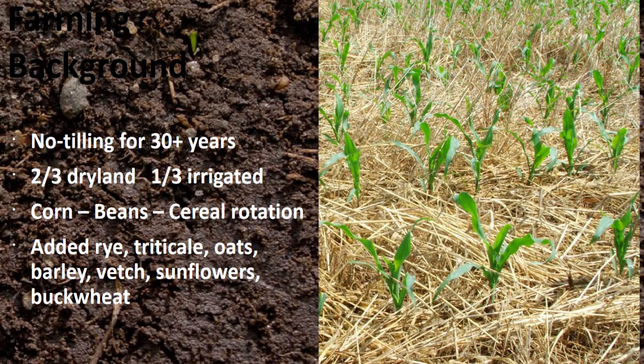When we plant our corn, I don't even want to be able to see where the planter went. We don't use row cleaners. We just cut a slot, drop the seed in, and close it up. This is dry land corn growing in wheat stubble from the previous year that had a cover crop planted into it, and the winter terminated and we planted corn into this.